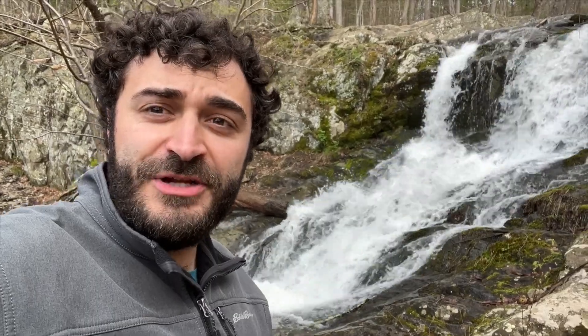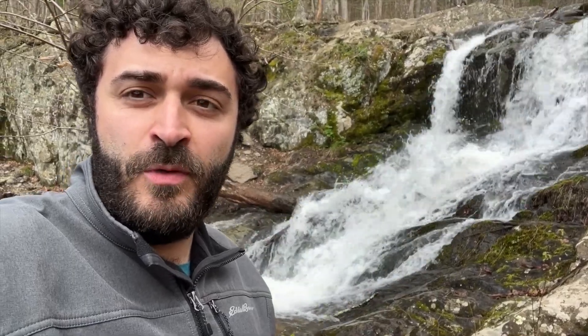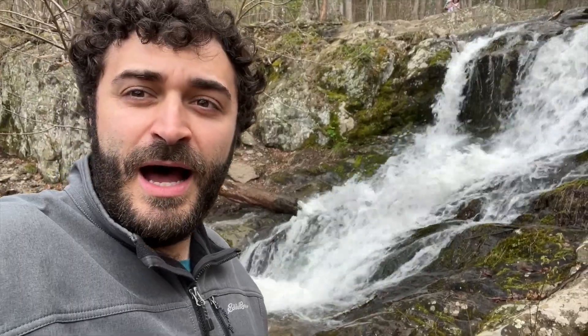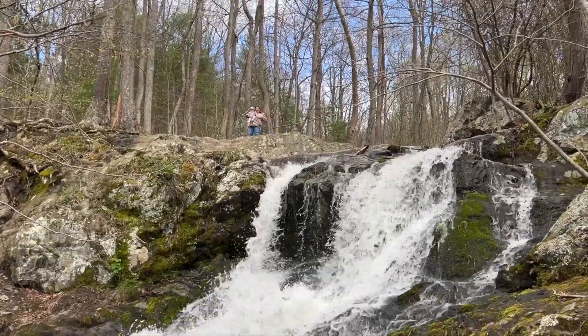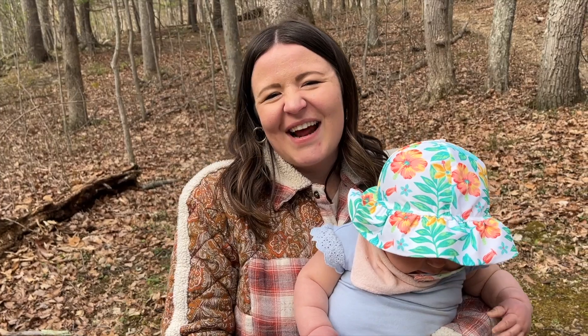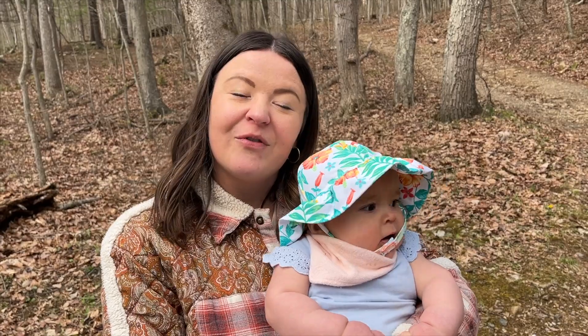We just finished our second hike here in Shenandoah — a big payoff at mile marker 9 as you come into the park from Front Royal. It's less than a mile hike down to an awesome waterfall. This second hike was a lot more interesting than the first. The waterfall at the end is very cool. The hike back up is a little steeper, but overall pretty cool.